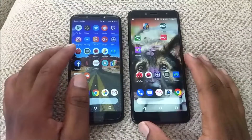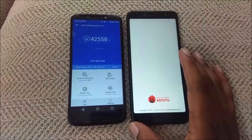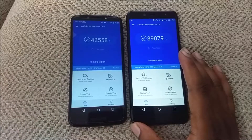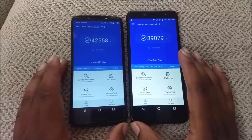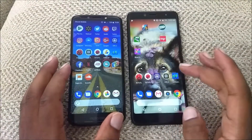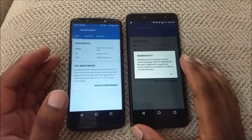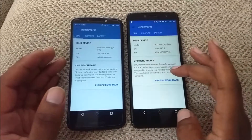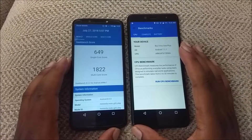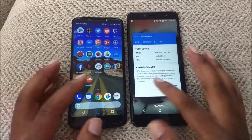Now let's talk about the AnTuTu benchmarks and the Geekbench scores. With AnTuTu, the G6 Play is a little bit faster — you can see it scored 42,558, while the Vivo scored 39,079. With Geekbench, I had trouble running the test on the BLU Vivo 1 Plus. On the G6 Play, I got a single-core score of 649 and a multi-core score of 1,822. Based on numbers alone, the Vivo 1 Plus should be a little bit slower. Let's go ahead and test that out.